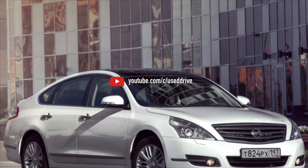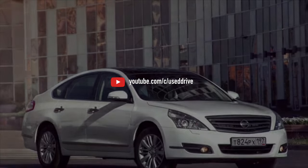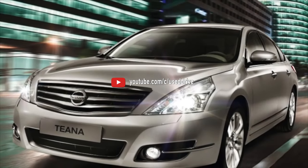On this note, the overview of problems with the Nissan Teana J32 is complete. If you know more or disagree with what you heard, I am waiting for you in the comments.